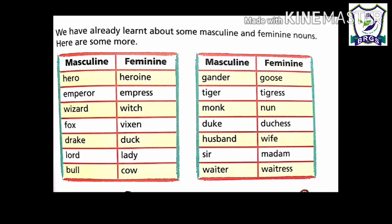Fox and vixen. Drake and duck. Lord and lady — lord means a noble man. Bull and cow. Gander and goose — a type of bird. Tiger and tigress. Monk and nun — monk means a man of a religious community, means sadhu.